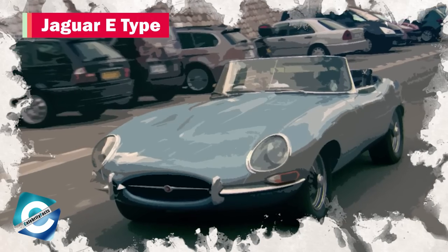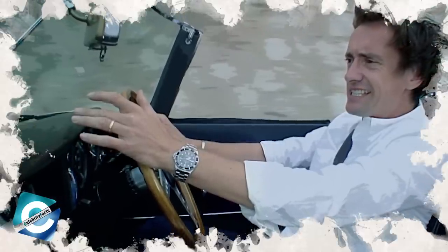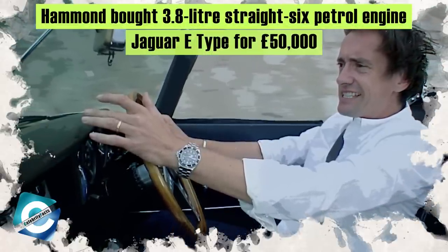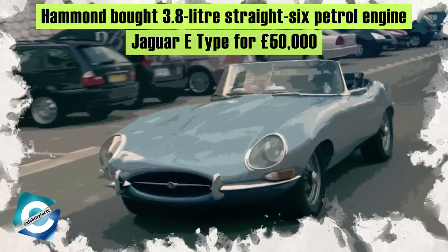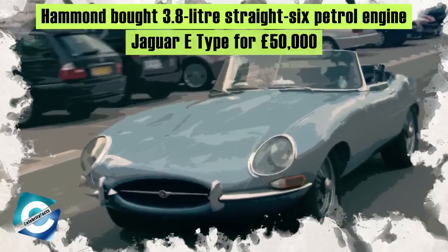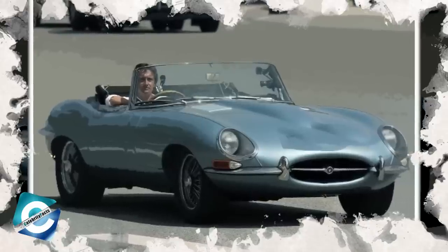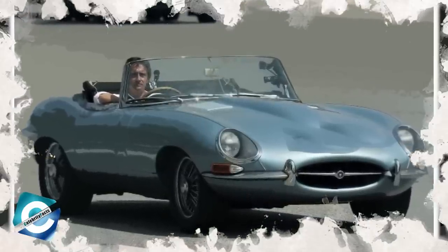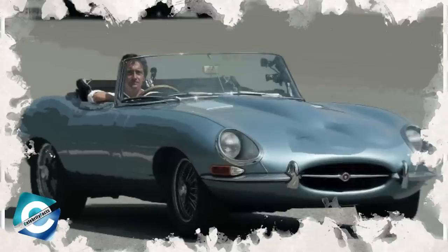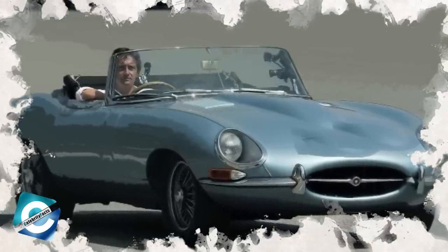Number 9: Jaguar E-Type. Richard gifted himself this car on his 40th birthday in 2009, paying £50,000. His birthday gift came with a beautiful outlook and a 3.8-liter straight-six petrol engine. In one of the episodes of Top Gear, Richard said this about his pale blue E-Type: 'Its siren call has lured me out into the rain to paddle across the yard and peer at it through a crack in the garage doors.'